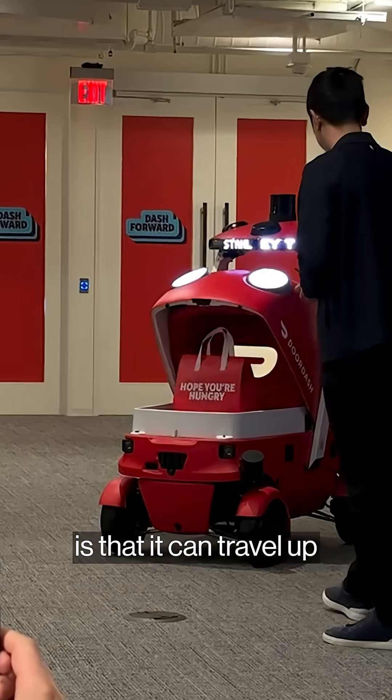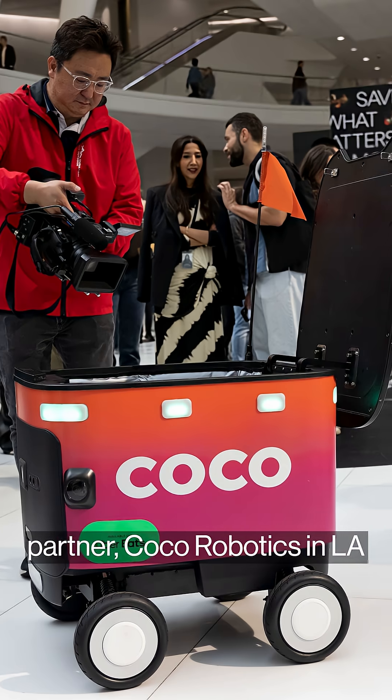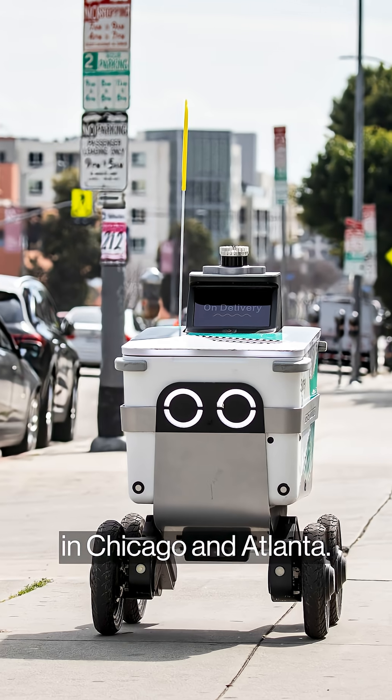What's also different is that it can travel up to 20 miles per hour, faster than urban sidewalk robots programmed by DoorDash's partner Coco Robotics in LA and Uber's partner Serve Robotics, which is making deliveries in Chicago and Atlanta.